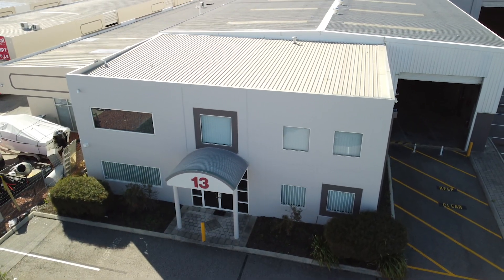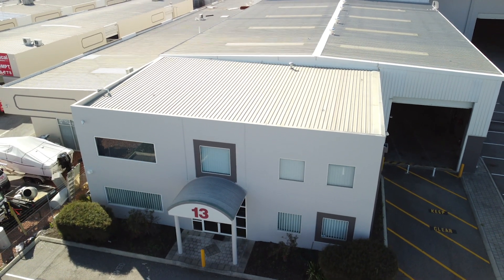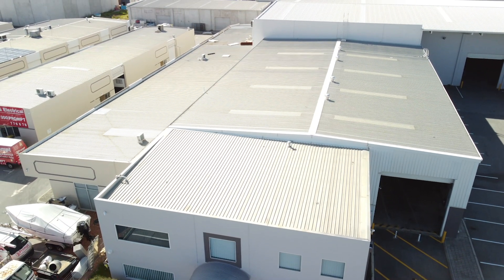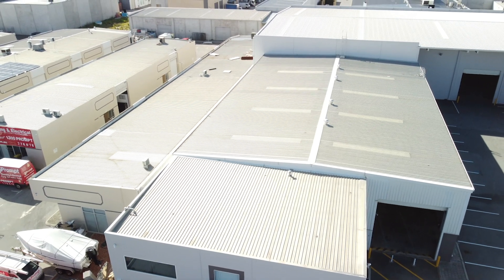Site features include perimeter cyclone fencing, reticulated landscape gardens, and extensive bitumised areas for car parking and storage.